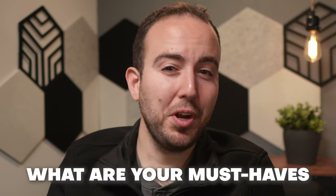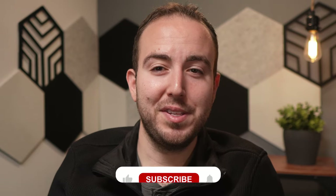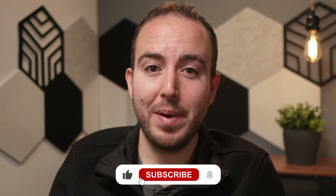Now that we've explored the essentials for the perfect video studio, what are your must-haves? Share your thoughts in the comments below, and if you're aspiring to build your dream studio, don't forget to subscribe for more tips and insights. Until next time.